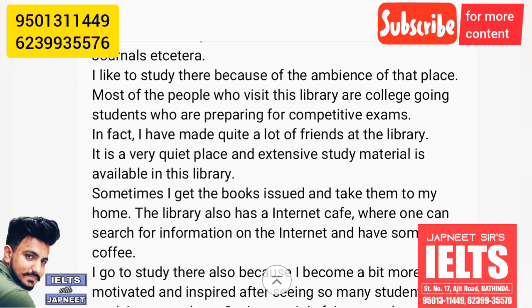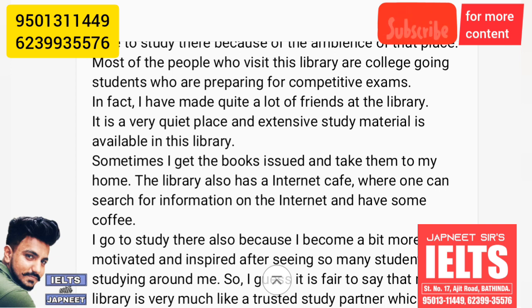It is a very quiet place and extensive study material is available in the library. Sometimes I get the books issued and take them home. The library also has an internet cafe where one can search for information on the internet and have some coffee.